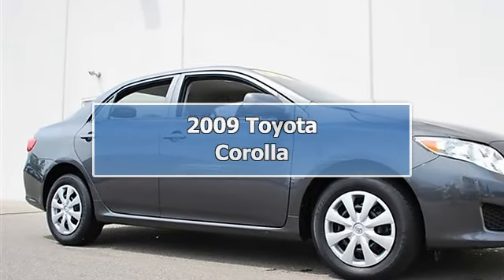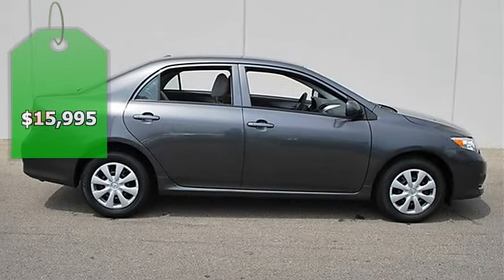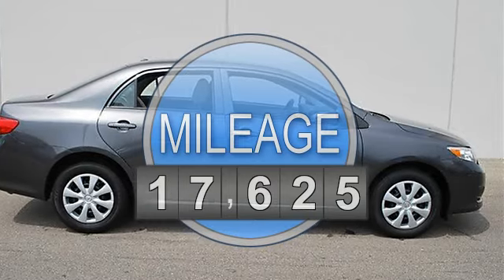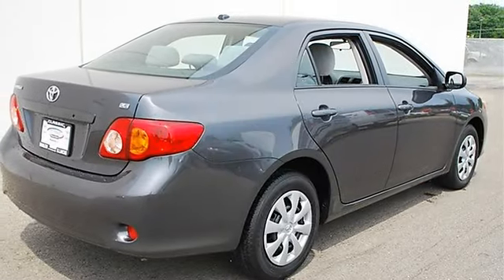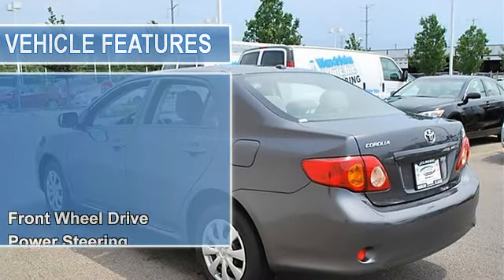2009 Toyota Corolla 4-door car. This vehicle features the following equipment: automatic, gas I4, 1.8L 110, FWD LE grade packaging, power door locks, power windows with driver one-touch, front wheel drive.